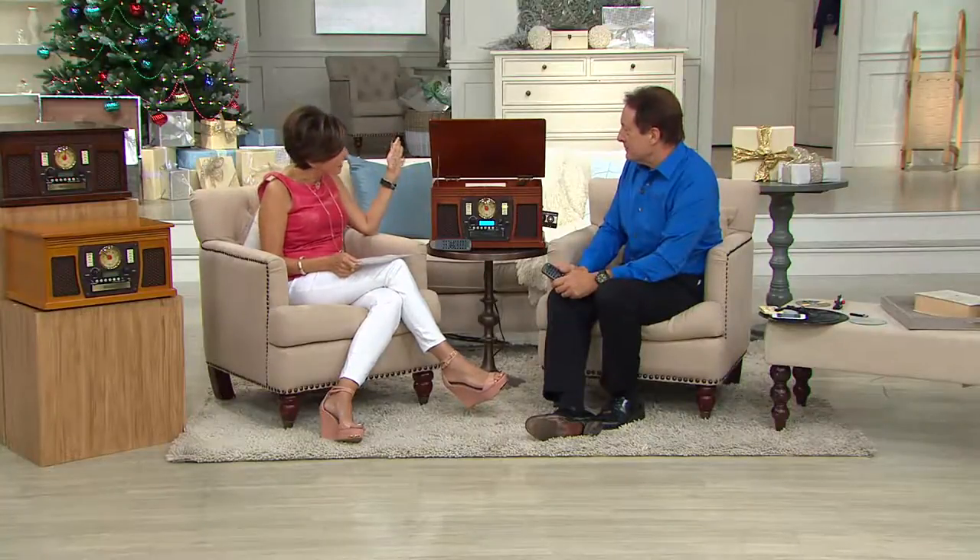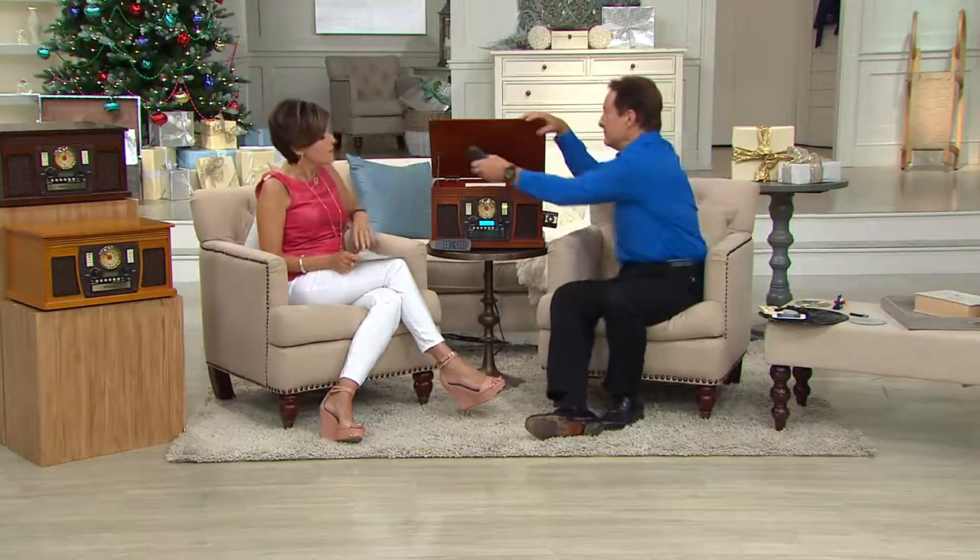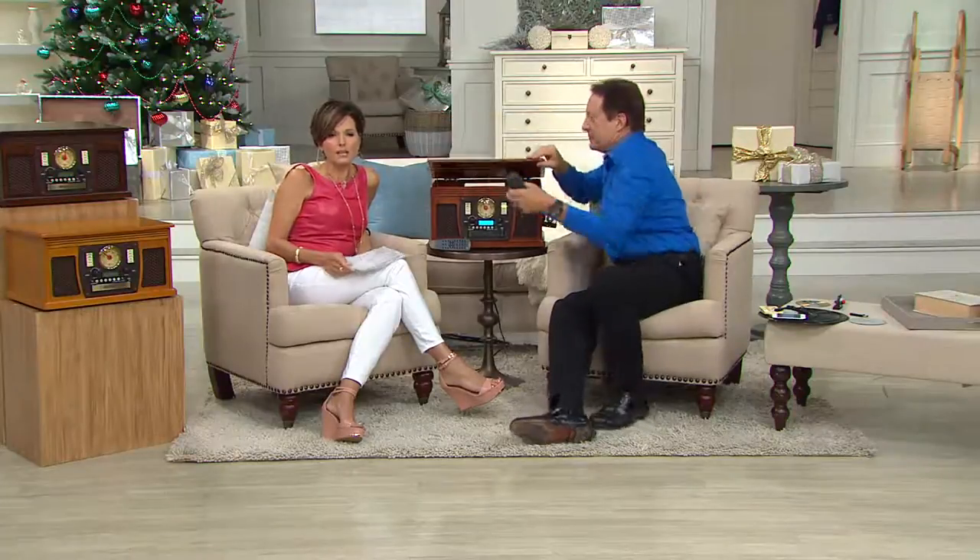Bob Rayner is one of our great electronics experts and always brings really cool things. This first item here is a beautiful piece of furniture made of wood. It isn't just a cool piece that brings you back into that vintage, nostalgic look — there is so much function to this.